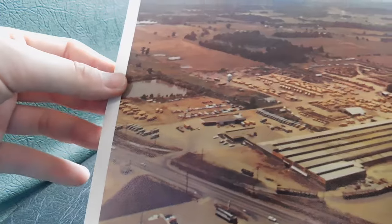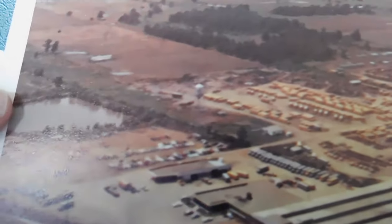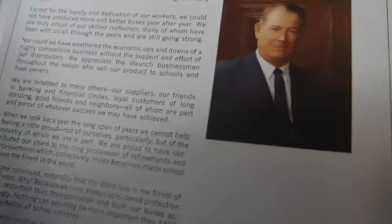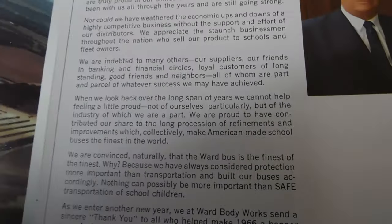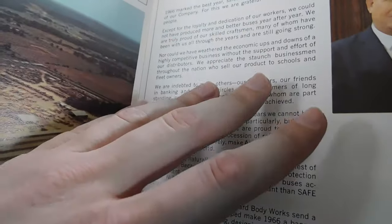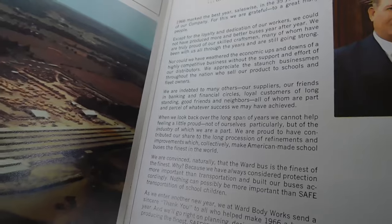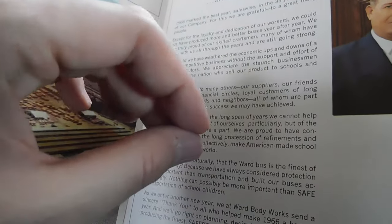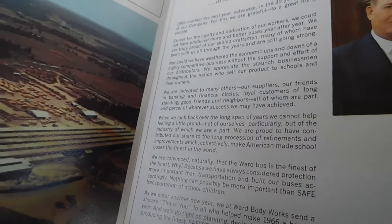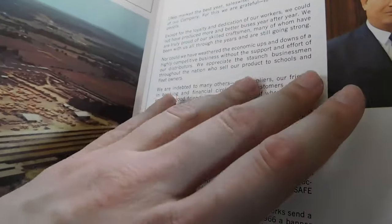On the back of the front cover you've got a picture of the Ward plant. You can see there's the plant, with all those buses in the background, and chassis and stuff like that. The next page actually has a letter from the president of Ward. It's basically talking about how the previous year they did really well in their sales, selling buses and making buses, and just kind of thanking everybody for purchasing their product and all the dedicated people who helped build the buses.